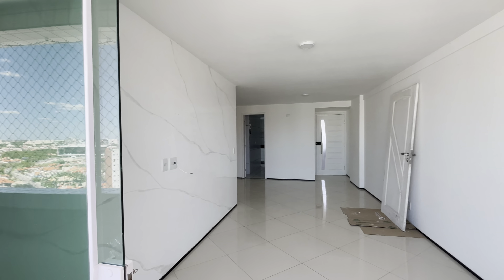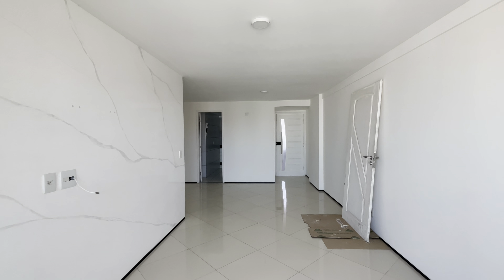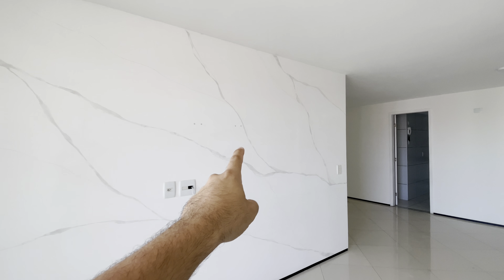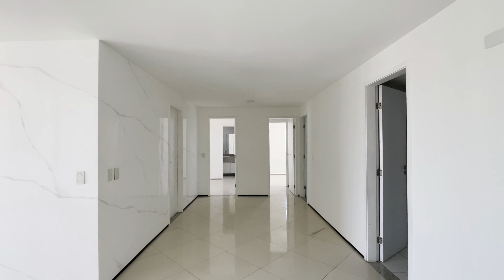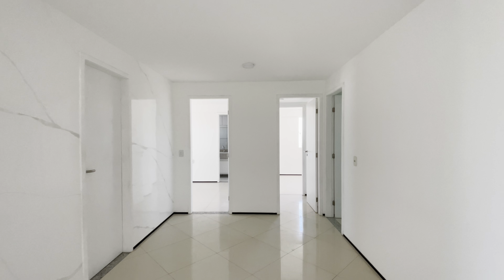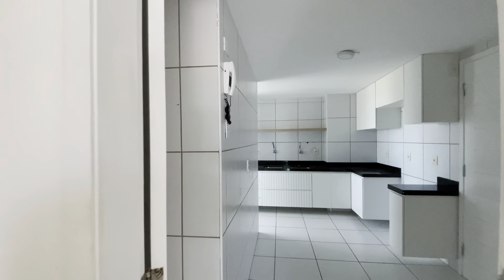Nós temos aqui um apartamento de 126 metros quadrados, com uma sala em L. Essa pintura aqui é toda de marmorato, acompanhada até aqui. Você pode ver que é uma sala de jantar bem ampla. Aqui do nosso lado direito, nós temos uma cozinha com móveis projetados e entrada de serviço.